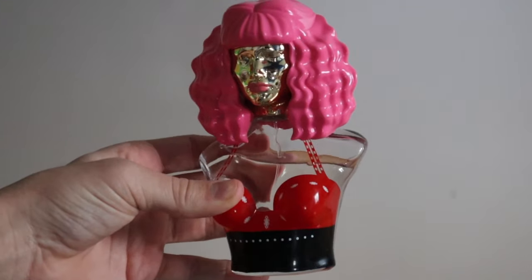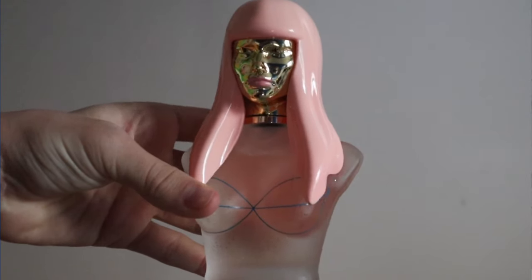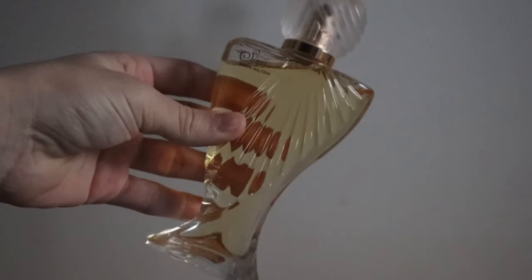Next up are my Nicki Minaj fragrances: Minajesty and Pink Friday. I love these. The scents aren't like the best of all time — I think I like Minajesty more — but the bottles are just crazy. I love displaying them, they're so fun, so Nicki. They're like little statues, artwork really more than anything. I've used Minajesty occasionally and Pink Friday barely at all, but the bottle alone is worth buying them.